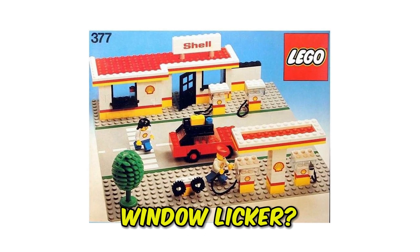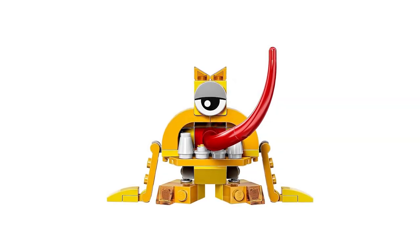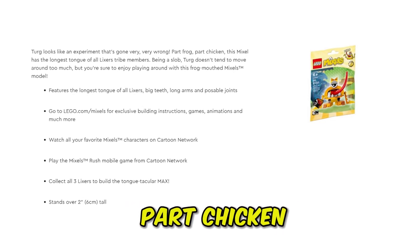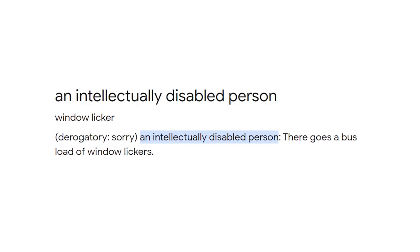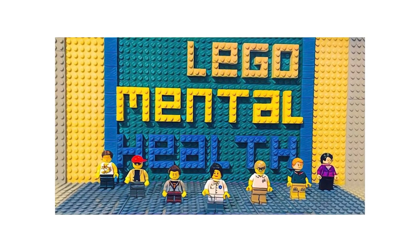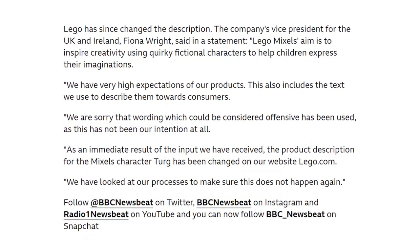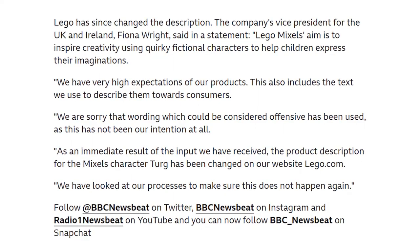Do you know what the term 'window licker' means? In 2015, LEGO released its product number 41543, called Turg. The toy in itself didn't have anything wrong — however, the reason it was banned was because of how LEGO described it on the website: 'looking like an experiment that's gone very, very wrong — part frog, part chicken, part back of the bus window licker, this mixel has the longest tongue of them all.' The term 'window licker' is often used as a derogatory term to refer to people with learning disabilities. Mental health charities called out LEGO for utilizing highly offensive terms on toy descriptions. LEGO changed Turg's description and apologized for using offensive wording.